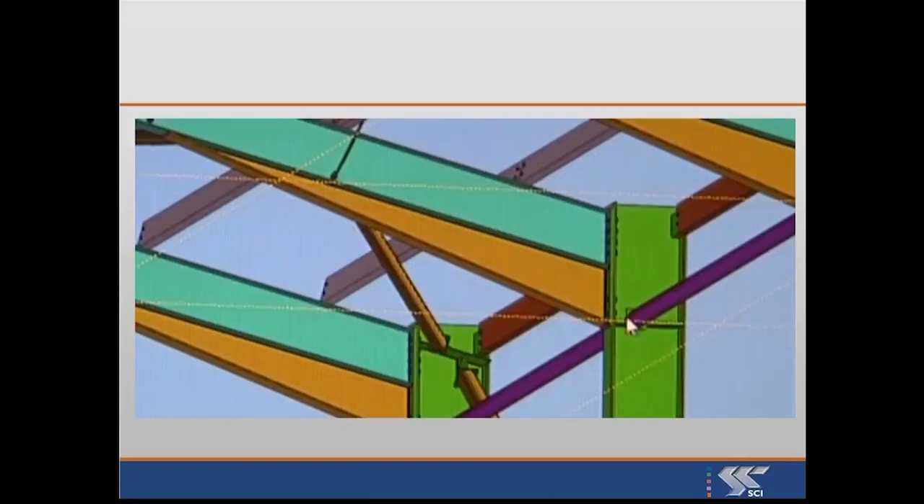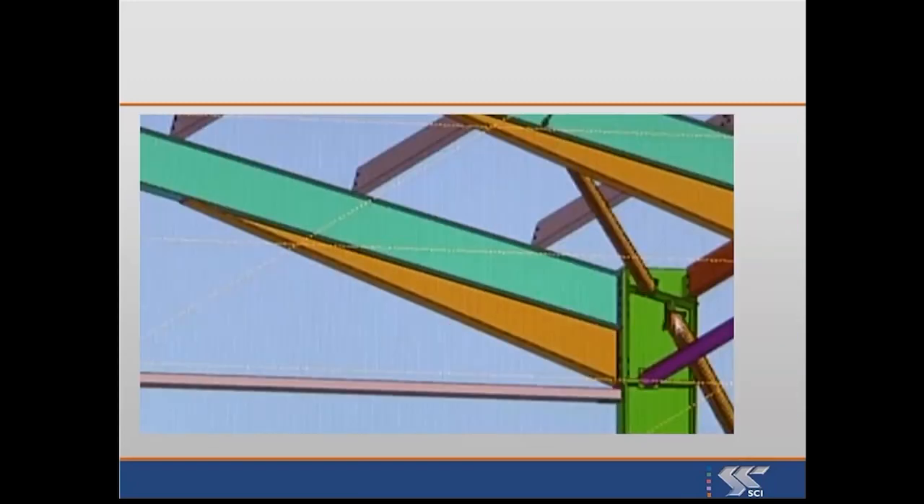I don't see these details as representing good practice, and I definitely worry about that one — a portal frame with no restraints at all.